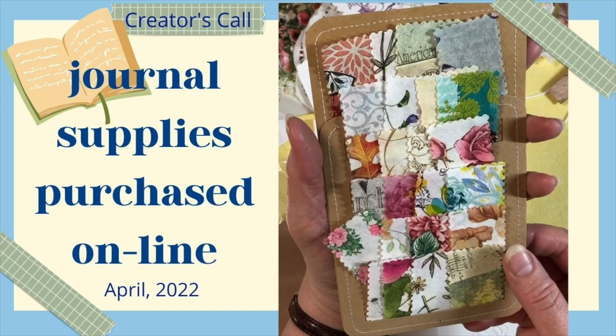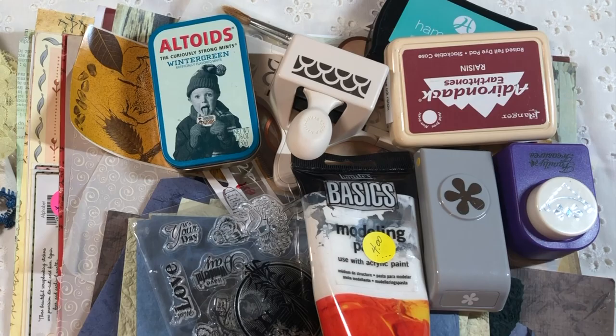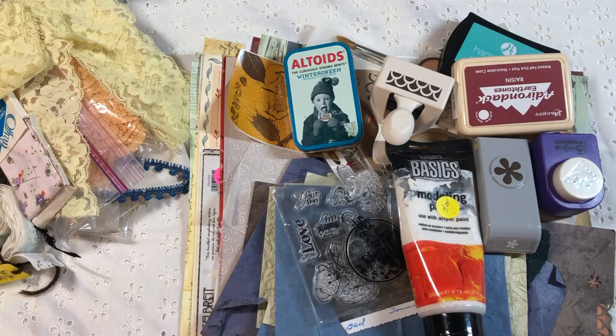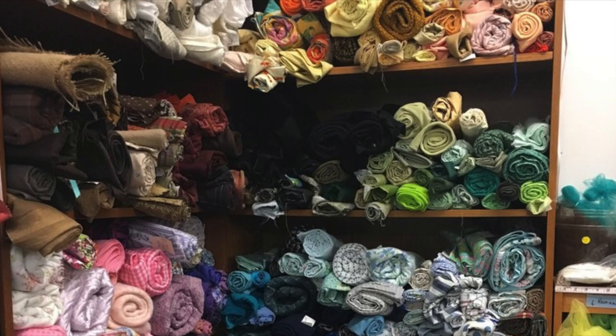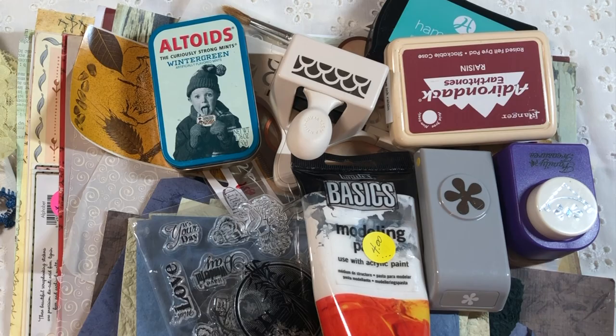If you're not too bored with haul videos yet, I have another one for you today. Last time I showed you some journal supplies I had bought online, and prior to that I shared some things I had found at thrift stores. I wanted to look for journal supplies in some places that were a little more unique. So today I'm going to share those discoveries — an estate sale, an antique mall, and the Creative Reuse Market.